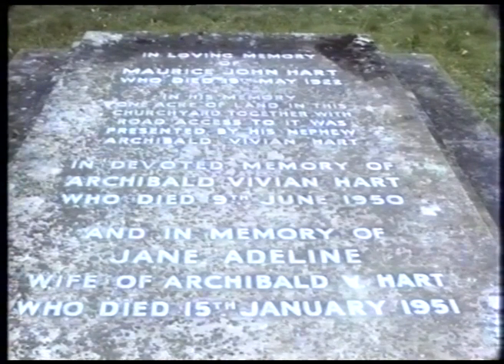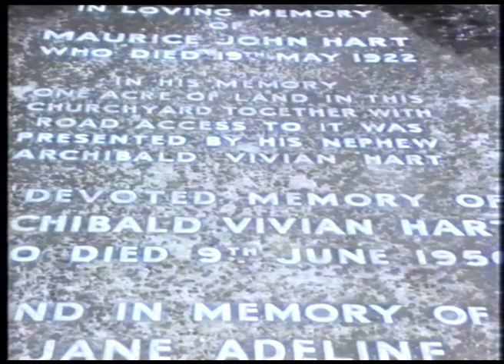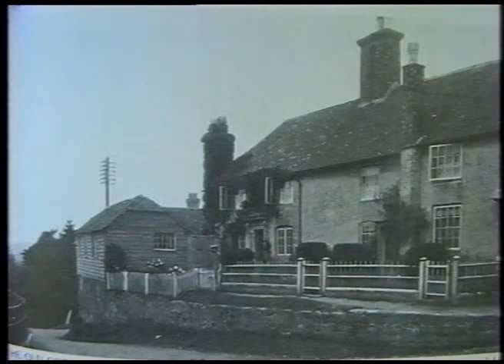Farther down in the new part of the church, there's another vault underneath this big stone memorial. This is in memory of a Mr. John Hart. He gave this ground to the church for a burial place, and he also gave the right-of-way — which did belong to him originally — to come into the church down through the roadway that goes down to what used to be the vicarage.